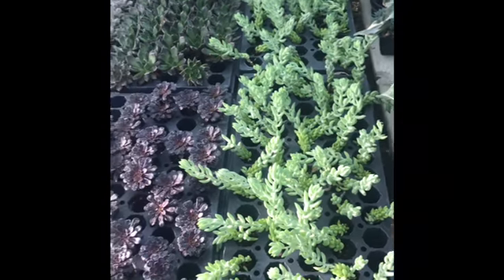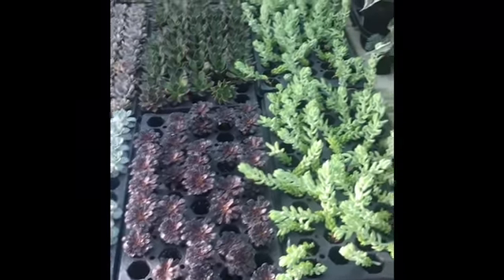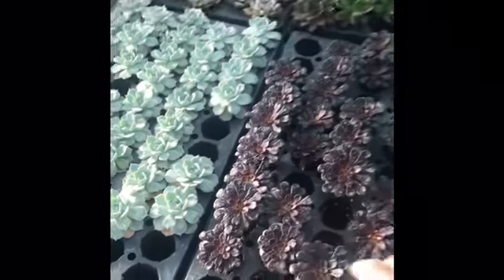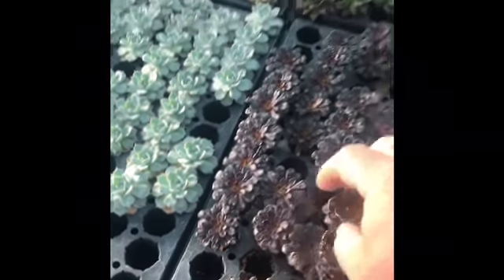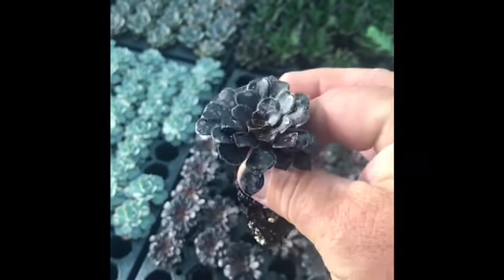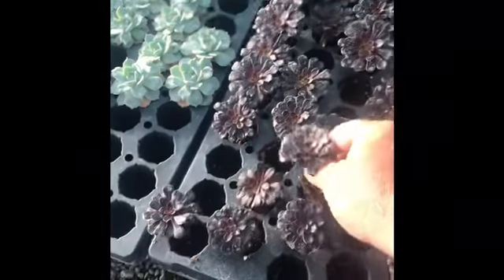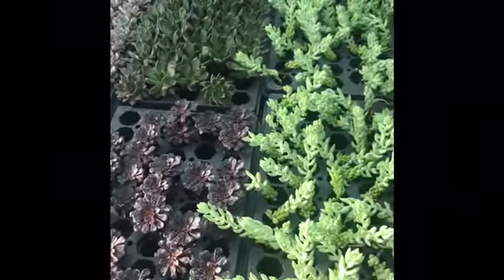First up on this side I'm going to show you some of the little plugs that we have. We've had a lot of people say that they need small stuff to get into little places, so we're selling a lot of these as just little baby plugs — little young succulents. We've got a great selection of those.